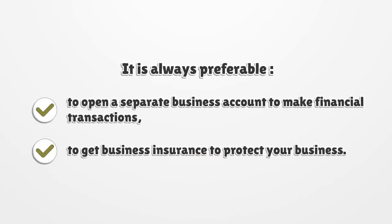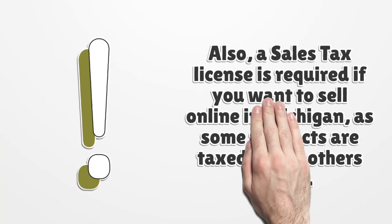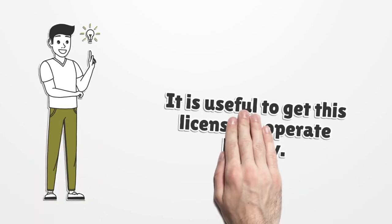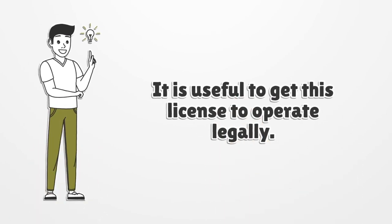It is always preferable to open a separate business account to make financial transactions easier, and to get business insurance to protect your business. Also, a sales tax license is required if you want to sell online in Michigan, as some products are taxed while others are not. It is useful to get this license to operate legally.